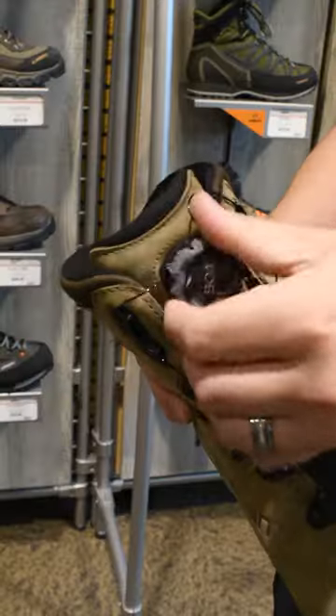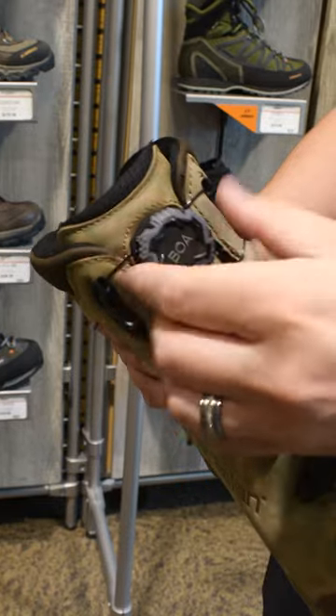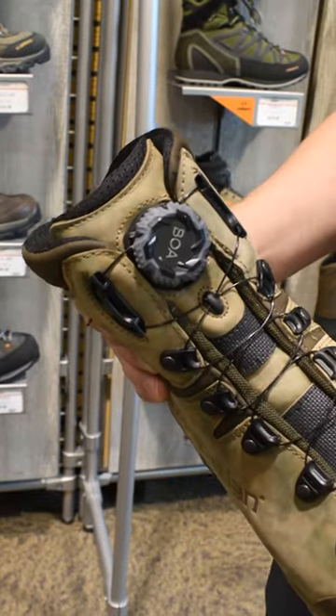Never have to worry about breaking a lace in the field again. Just Boa lacing — crank it on, you're ready to spot and stalk.